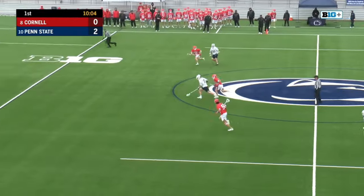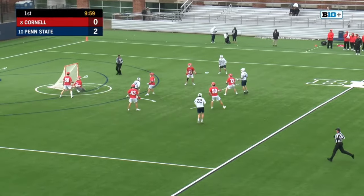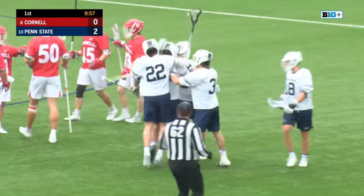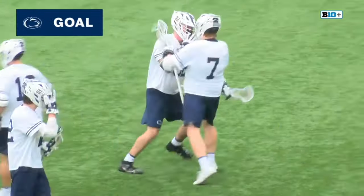Baldwin here against Angelo Patrakis — a clean win. Chance for make it, take it with Penn State. Here's Mark Sickler. Oh, my goodness, the bench is fired up here at Panzer Stadium.